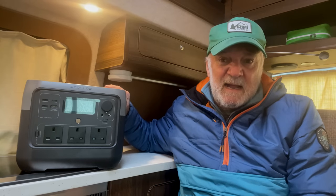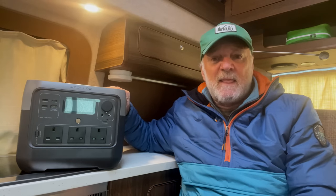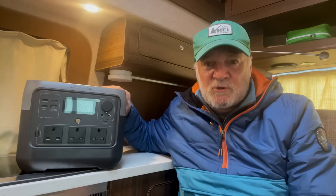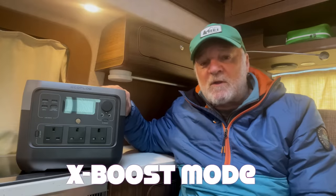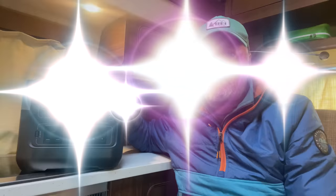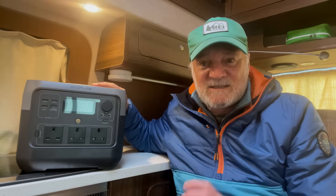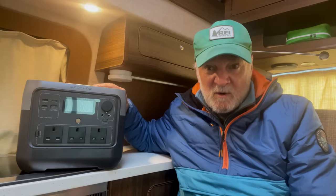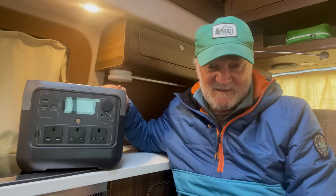The other reason I think this unit could be a game changer for campervanners is that you can take power to another level with what EcoFlow calls its X-Boost mode. The normal output on the River 2 Pro is 800 watts, but if you need more power, the X-Boost mode can double that. 1600 watts of power means you can take your coffee machine with you if you want, and my wife Jira can use a hairdryer in the van — and that's pretty impressive.